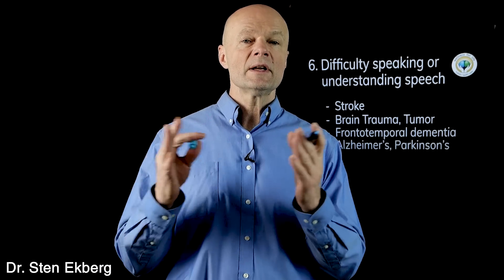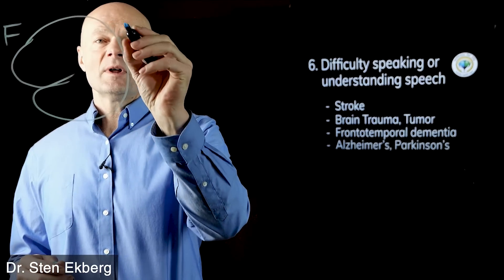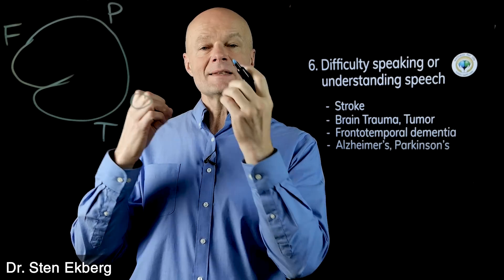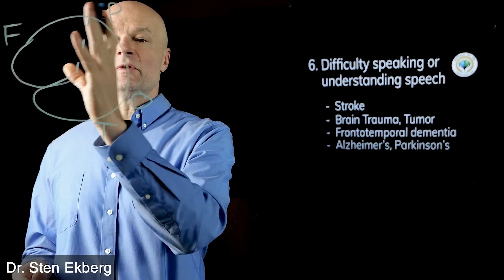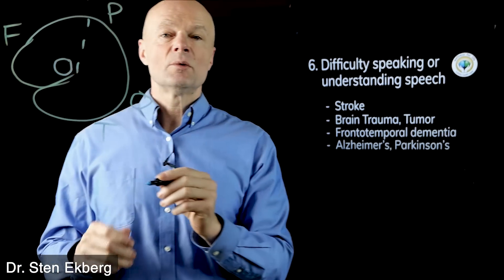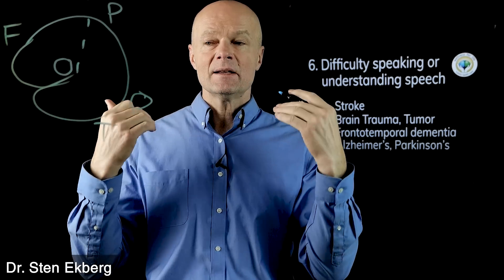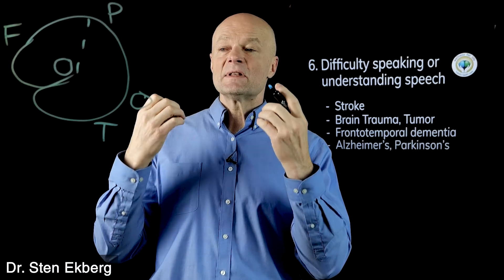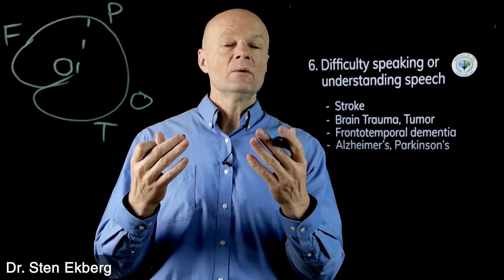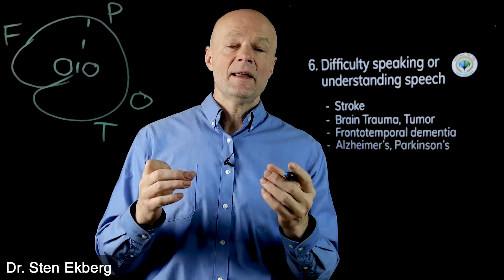Whether it affects speech or understanding depends on where in the brain the problem is. The frontal lobe handles motor output, including speech. An area called Broca's area, sitting at the boundary of the frontal and posterior regions, controls speech output — if that's affected by a tumor or stroke, you lose the ability to speak but can still understand. However, if the problem is in the sensory portion — an area called Wernicke's area — those people can make sounds and speak but don't understand what people are saying.